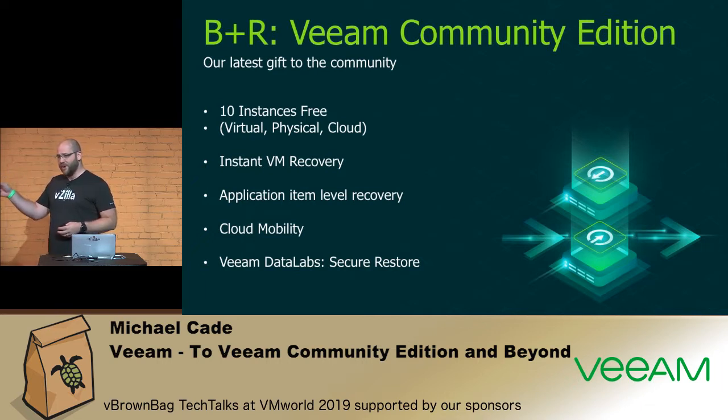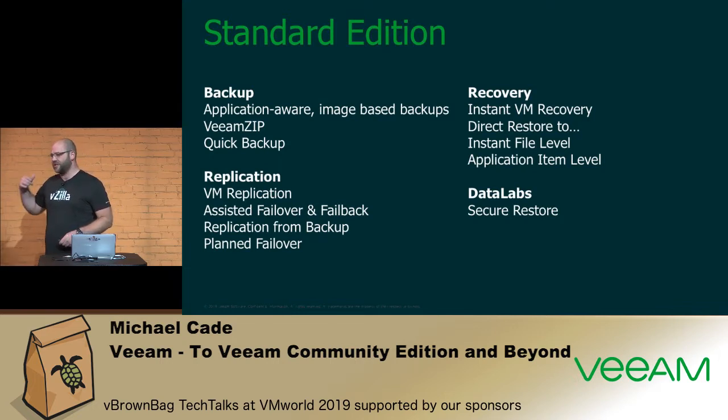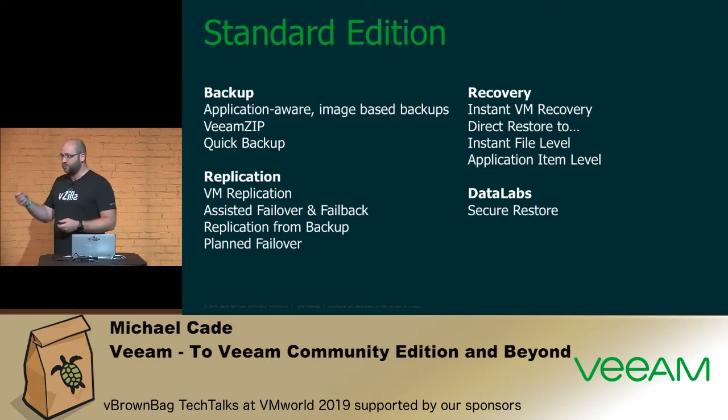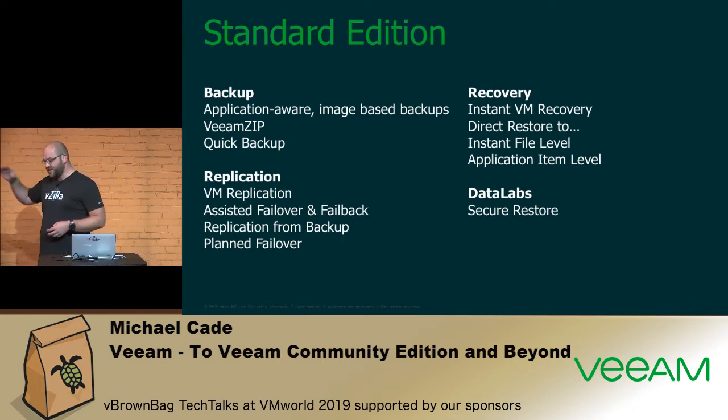Standard Edition gives you the ability to instantly recover VMs using our vPower NFS technology — presenting that backup file and pushing it into the vSphere environment. You can directly restore workloads from the VBK format into AWS, Azure, vSphere, or whatever format you want. It also includes Data Labs and Secure Restore. You get application consistency, an agentless approach to VMs, quick backup for ad hoc incremental copies, and a centralized management portal with VBR for replication.